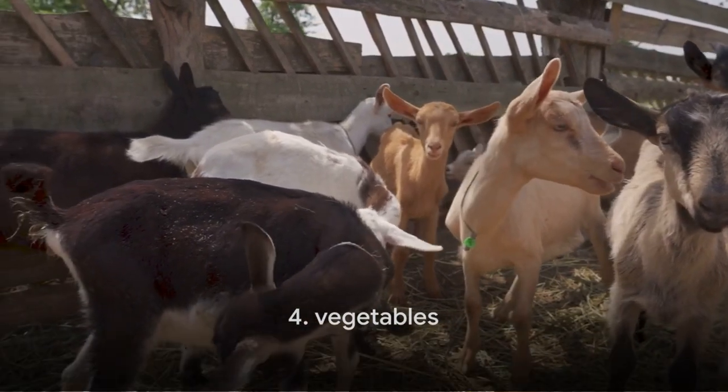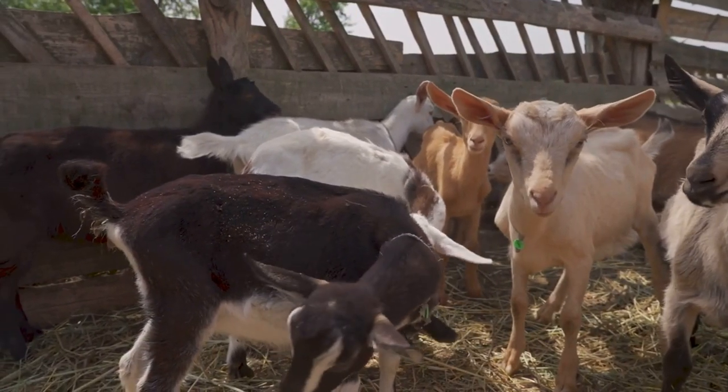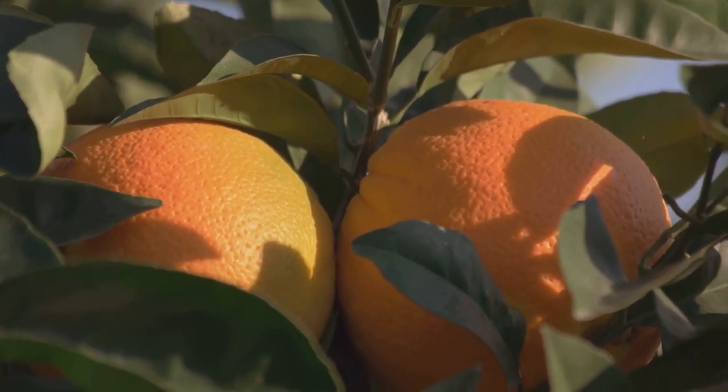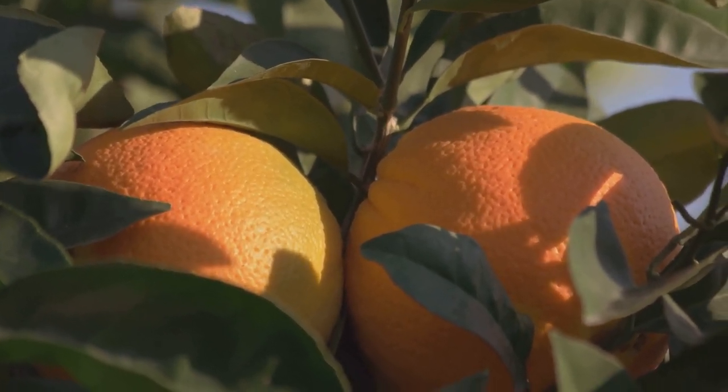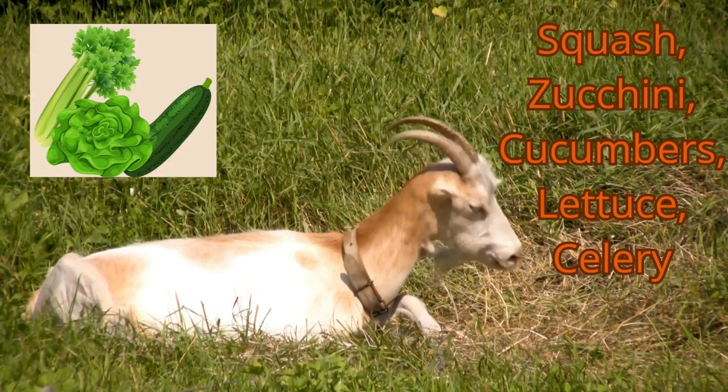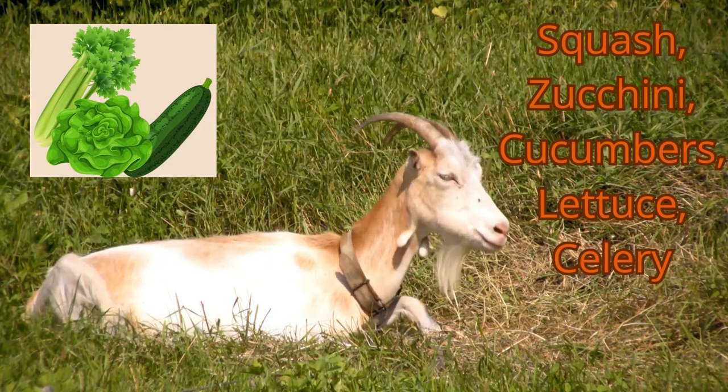Next up at number 4, we have a variety of vegetables such as squash, zucchini, cucumbers, lettuce, and celery. These are great sources of essential vitamins and minerals. They are also high in water content, helping to keep your goats hydrated. These veggies are not just healthy but also a tasty snack that your goats will love.